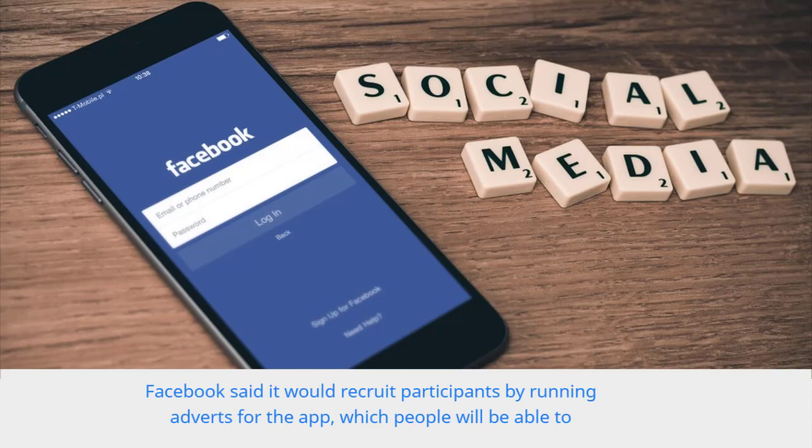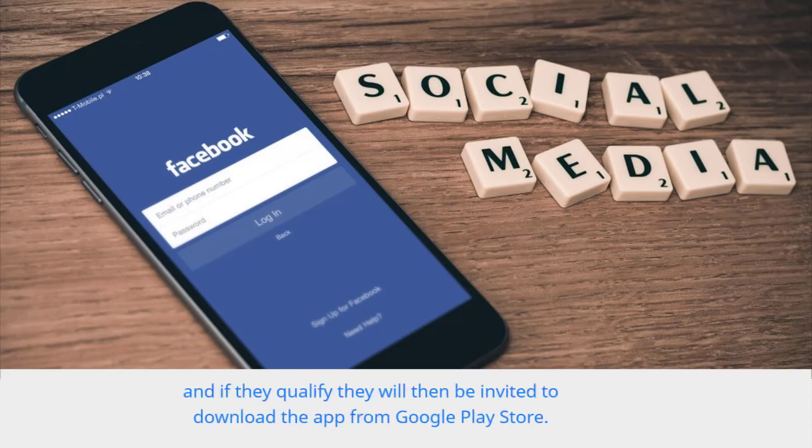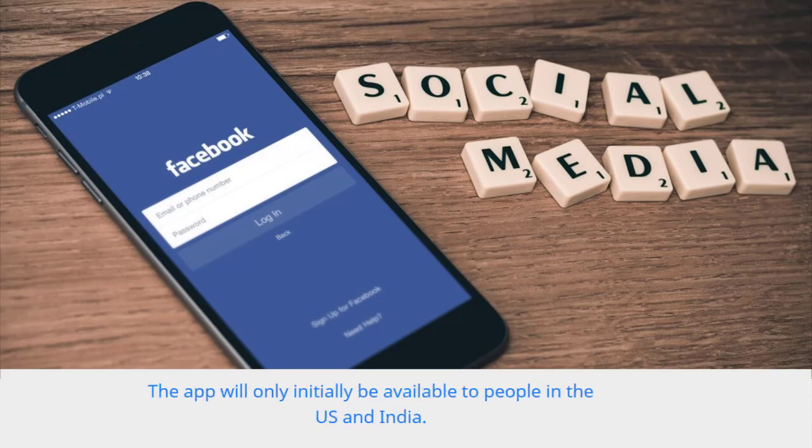Facebook said it would recruit participants by running adverts for the app, which people will be able to click on and register their interest. If they qualify, they will then be invited to download the app from the Google Play Store. The app will only initially be available to people in the US and India.